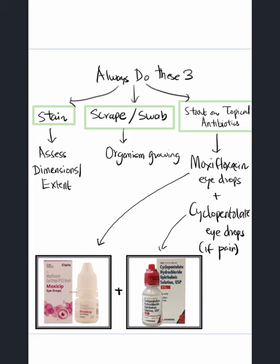As eye doctors, we should always do these three things: always stain the cornea to look for the dimensions and extent; always scrape the cornea to identify the organism growing; and always start the patient on topical antibiotics — especially moxifloxacin, which works really well. To relieve the patient's pain, we can also add a cycloplegic such as cyclopentolate.